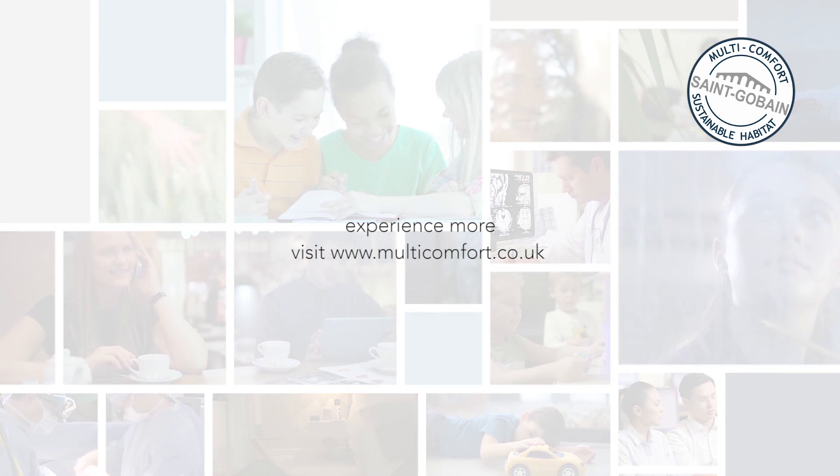Experience more. Visit www.multicomfort.co.uk